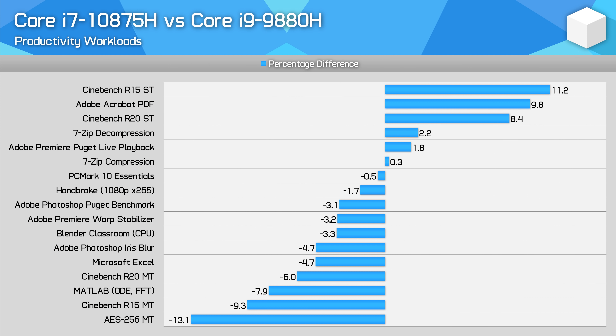Before wrapping up, let's look at some performance comparisons. Starting with the Core i7-10875H versus the Core i9-9880H — a battle of two very similar CPUs. The 10875H has a clear advantage in single-threaded workloads, but outside of this, the 9880H is marginally faster: slightly faster in long-term multi-threaded tasks, and moderately faster in shorter-term tasks where the higher PL2 limit for the 9880H system leads to an advantage.